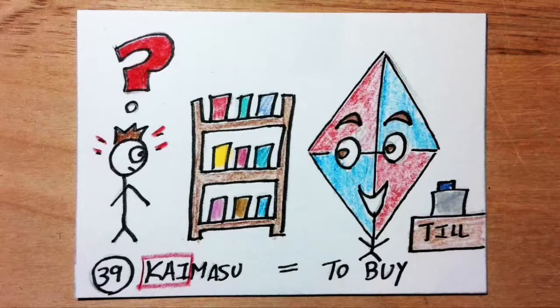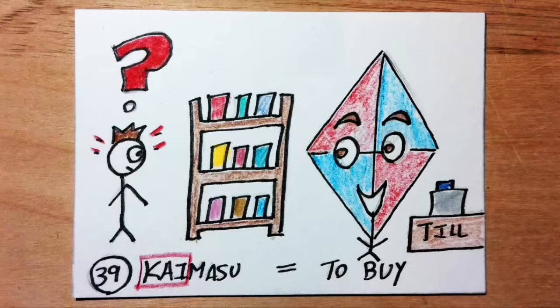Kaimasu means to buy. Kai sounds like the word 'kite.' Imagine you go into a store to buy something but you soon notice there is something strange about the guy at the till — his head is a kite.